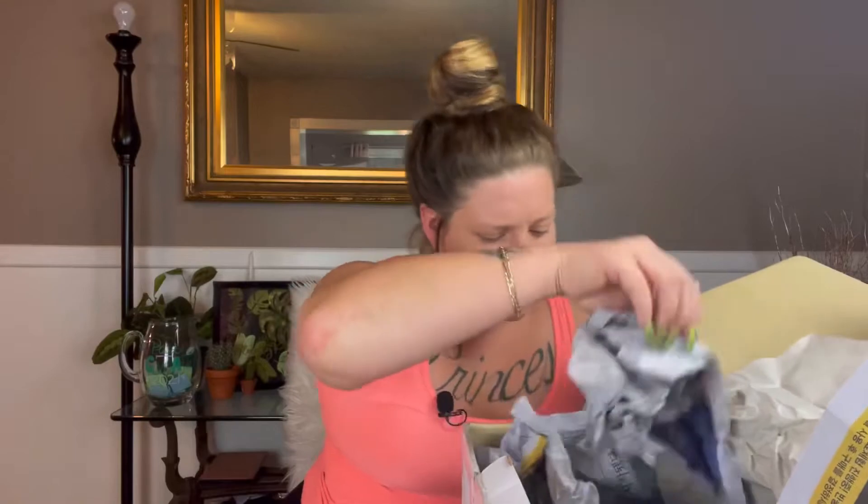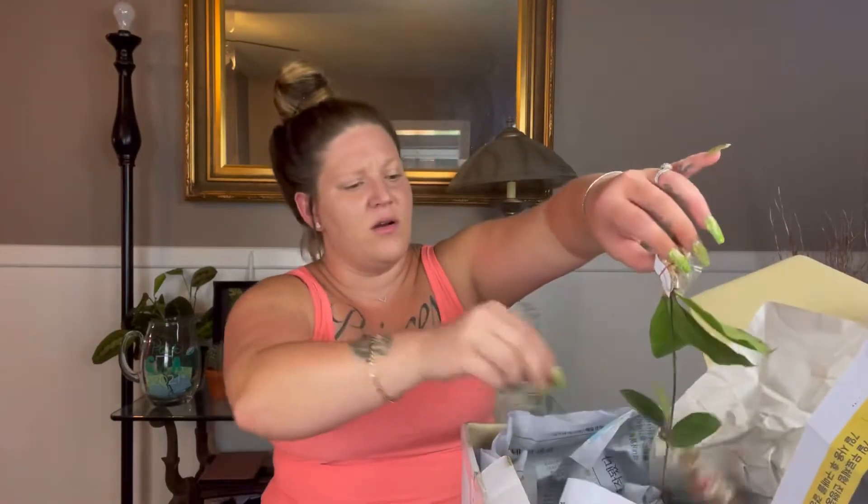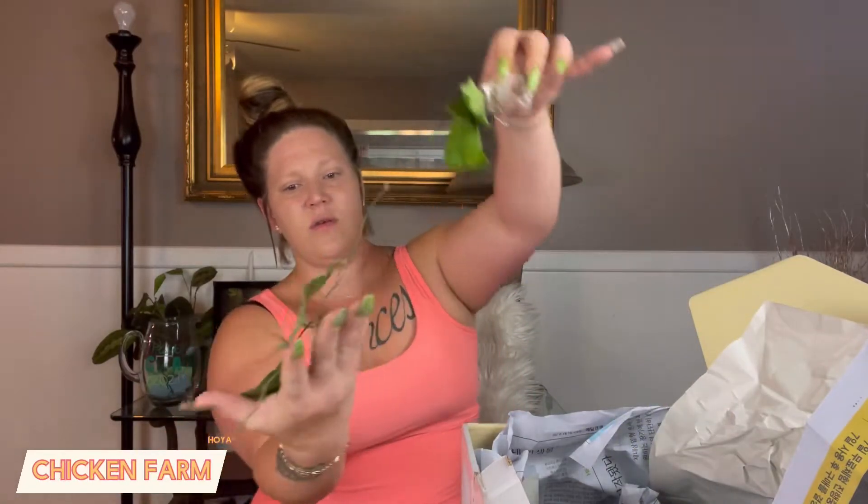Moving on, we've got another Chicken Farm — another medium cutting. Again with the flimsy leaves, but they're still alive, they still look healthy. I really think they just need a drink and they'll be good to go. You have to be super careful with plants in this state. I can see a stem breakage right here, so I'll definitely need to get that cut, propagate it, and stick it in some water so it can root and not die on me.